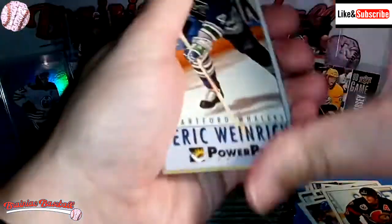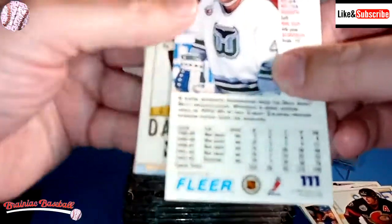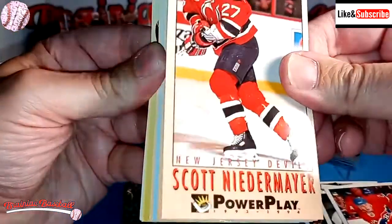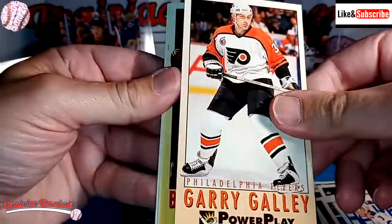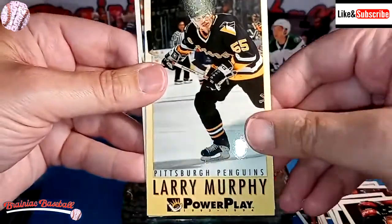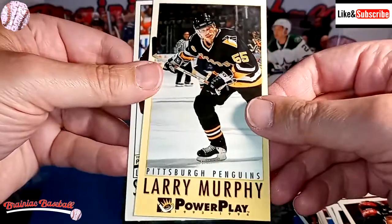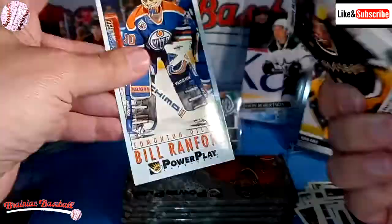The backs of the cards are nice too. Here's Eric Weinrich. They have a color photo on the back and all the pertinent history. These are actually fairly nice-looking cards. Daryl Sydor, Lyle Odelein — he's a fighter. Scott Niedermayer. Scott Lachance. James Patrick. Gary Galley of the Flyers. Brad Shaw of the Ottawa Senators. Larry Murphy — he does the between-periods commentating for the Wings. Does a good job. Put it in my good pile. Sean McEchern. And goaltender Bill Ranford.